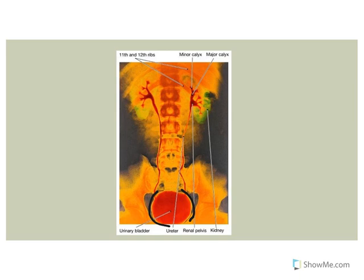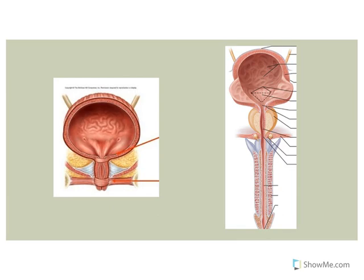At a certain point in time, when it's an appropriate time, we will void the bladder and the urine will exit via the urethra. In males, the urethra is much longer than in the female. To make the process of voiding the bladder easier, you need the muscle of the bladder in the walls, called the detrusor muscle.